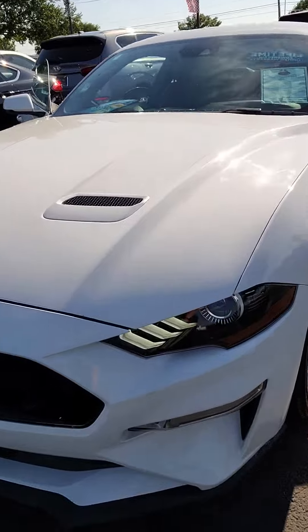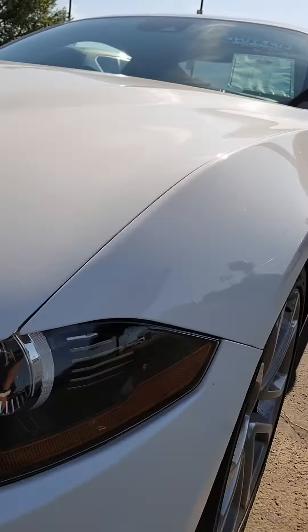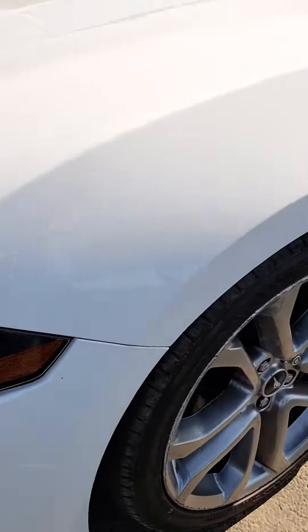You have your black grill up front, beautiful headlamps with your pony badging in your headlamps.